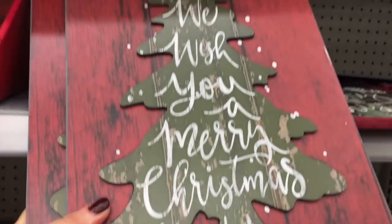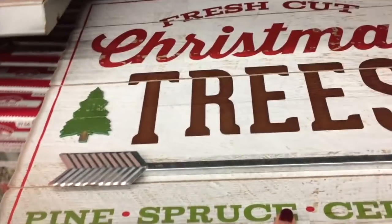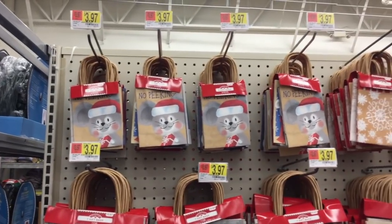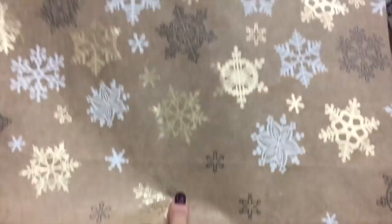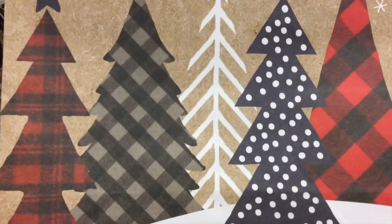And we have some more here. And we have a really big one — Fresh Cut Christmas Trees. That is gorgeous. I'm not sure how much that is. Let's see — $16.84. This one is so cool, and I love this one. Look at that. That's so gorgeous.